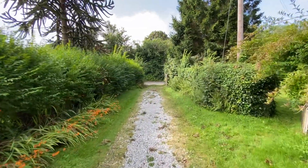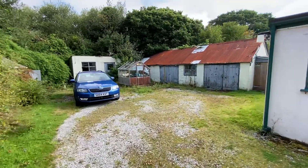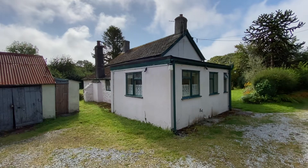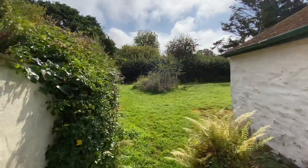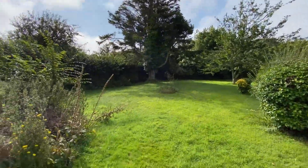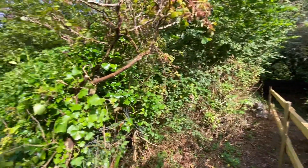We have a driveway coming from the road which provides parking and access to the rear of the property as well as the outbuildings. Just to see the cottage from the back — it has clearly been extended since its original form. Coming across, the gardens are fairly mature with hedge boundaries around most of the property, and a new boundary coming up here with the neighbours.